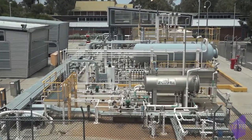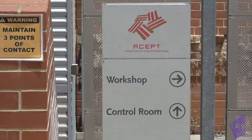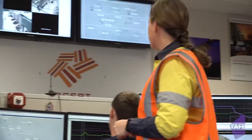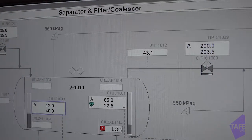We are the only facility in the southern hemisphere where we have an operating plant attached to our learning environment. Everything we teach them here is transferable. It's a WorkSafe registered plant. We have an attached control room, and we have a simulator room to give the guys a go at training before they actually get to operate the real plant.